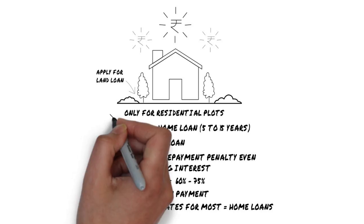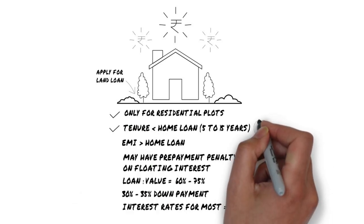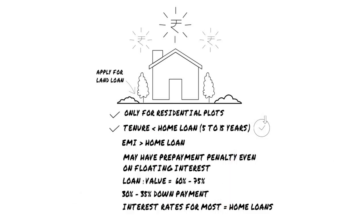For starters, a land loan can only be taken for residential plots. The tenure of a land loan is much smaller than that of a home loan and usually ranges between 5 to 15 years. This means that your EMI will also be relatively higher.